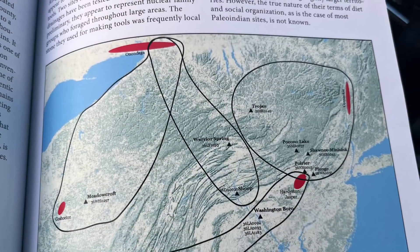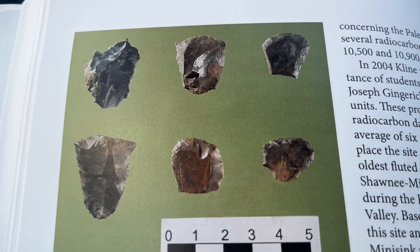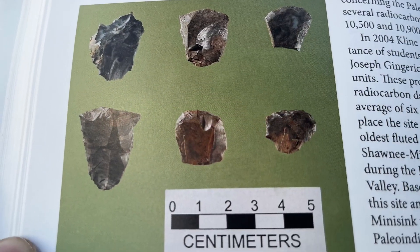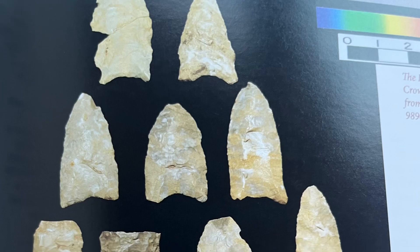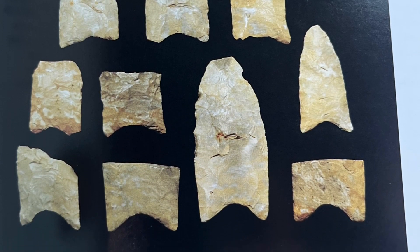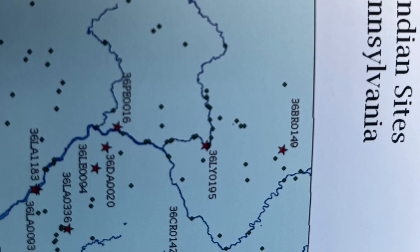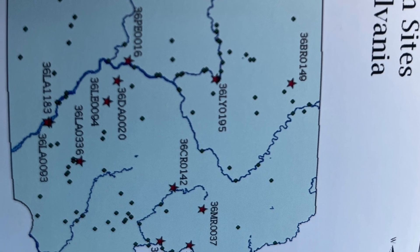This shows the chert sources and the areas they might have traveled around. This is some artifacts from one of the Paleo-Indian sites. Another Paleo-Indian site with a scale at the bottom, and this is all made from Onondaga chert. All the Paleo-Indian sites in Pennsylvania, all listed on one map.